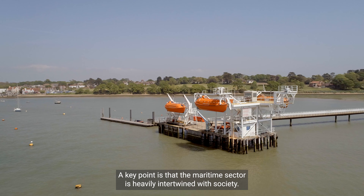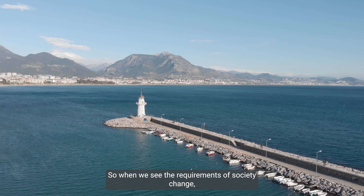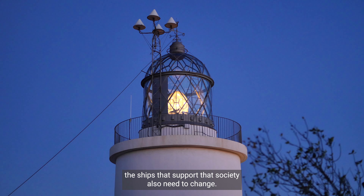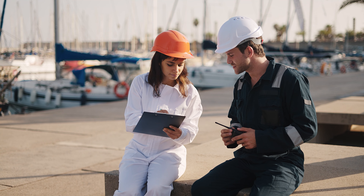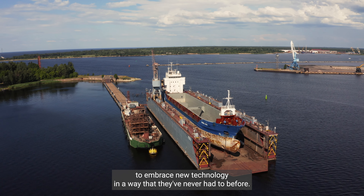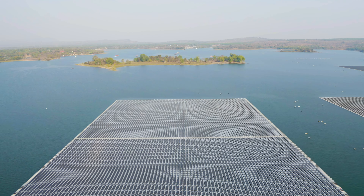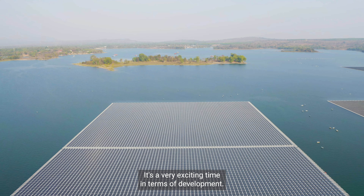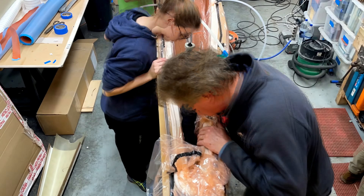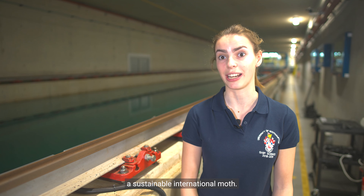A key point is that the maritime sector is heavily intertwined with society. So when we see the requirements of society change, the ships that support that society also need to change. Companies and ship operators are being forced to embrace new technology in a way that they've never had to before. It's a very exciting time in terms of development.